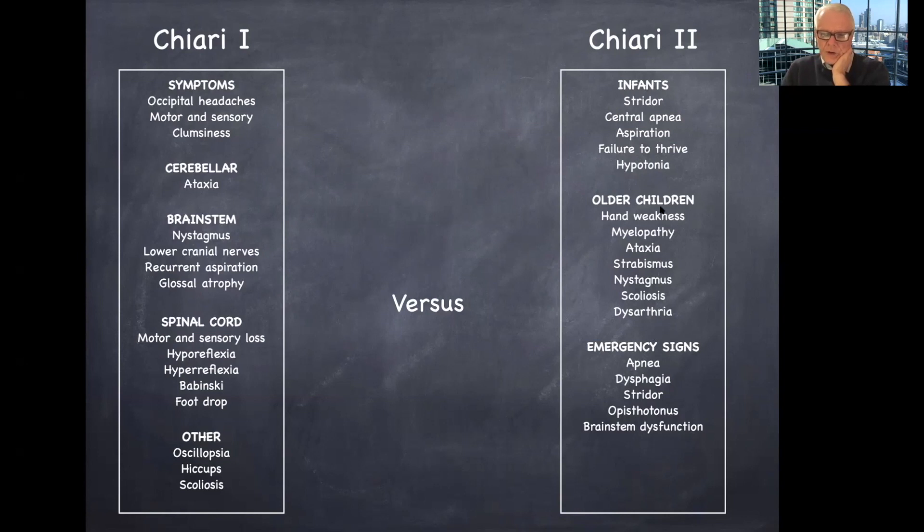In older children, you can get hand weakness, myelopathies, ataxia, strabismus, nystagmus, scoliosis, and dysarthria. These are the signs you need to evaluate to determine the timing of surgery, and some of them may be emergency signs. I've often had to operate on very young children — babies, in fact, just after birth — for decompressing their Chiari 2 malformation, and that's not an unusual situation.